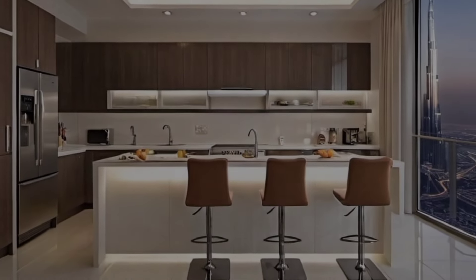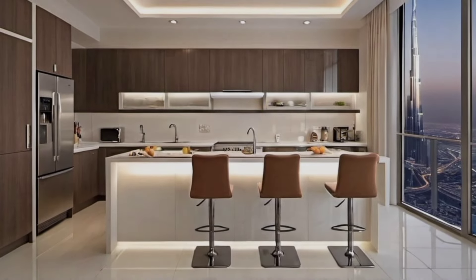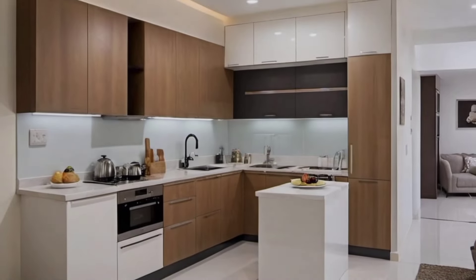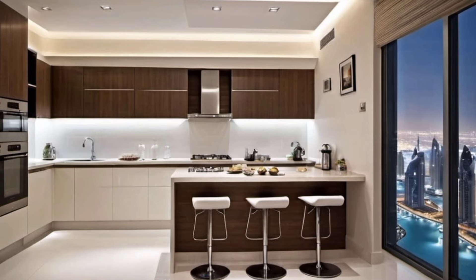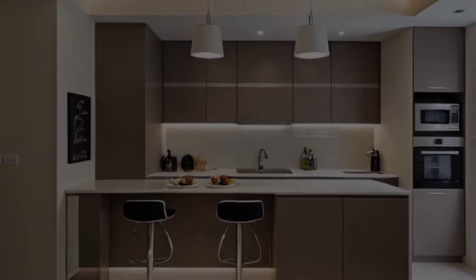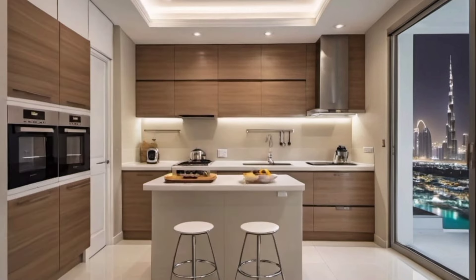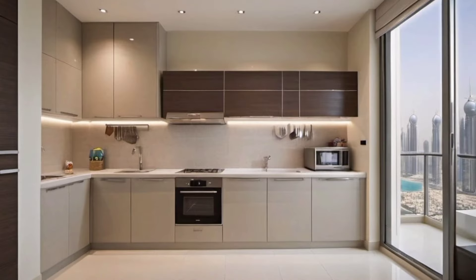Small kitchen storage ideas to optimize space: Another solution for making the most of every inch in a small kitchen is to install rails with hooks on the empty walls. You can hang pots, pans, and other accessories from them. This way you will have easy access to everything and keep the counters uncluttered.